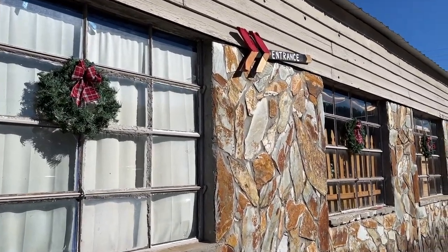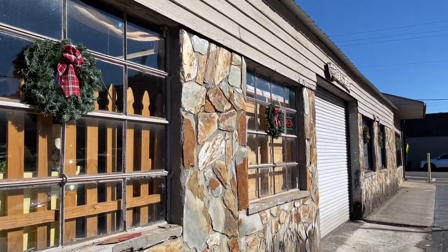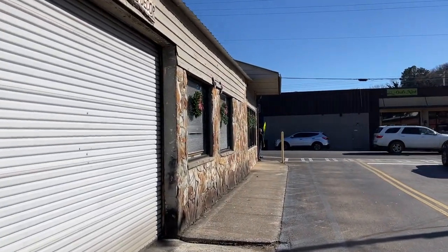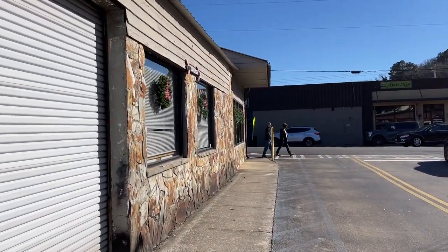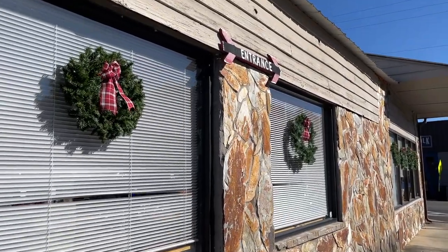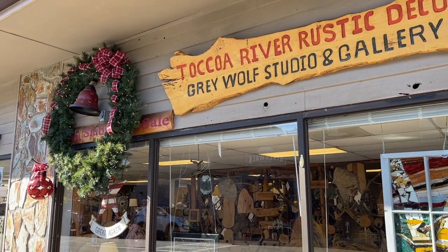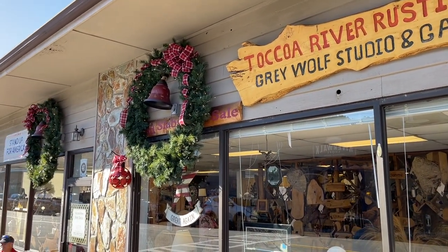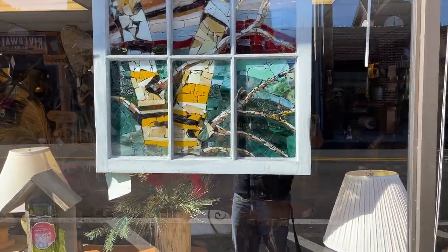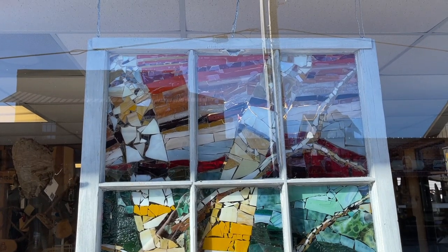Looks like this business has some wreaths on their windows — looking good. Let's head down this block a little bit and see if we can find some more. Maybe this is just an appetizer of what we're going to see. Here's the front facade of that building we just saw — that's the bigger decorations up front. I love anything stained glass, and that is absolutely gorgeous.